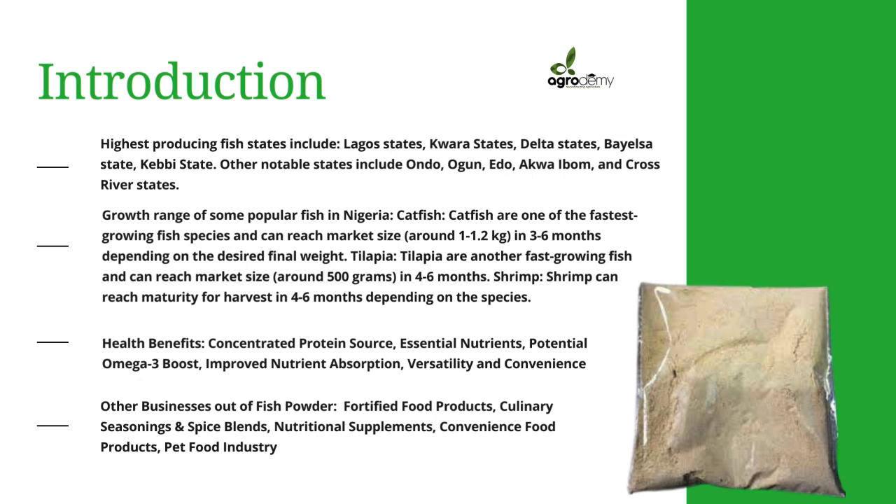Fish powder has a lot of health benefits. It is a high and concentrated protein source, it contains essential nutrients, it can potentially boost your omega-3 levels, and it can help with nutrient absorption. It is also versatile and convenient.